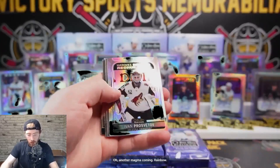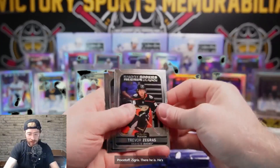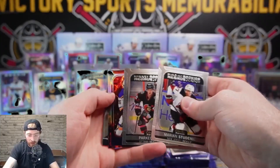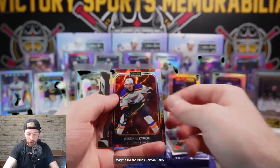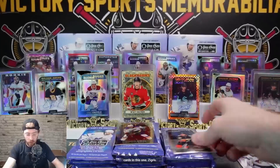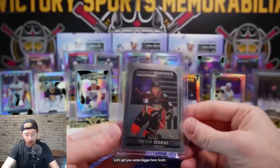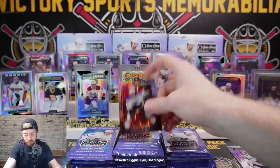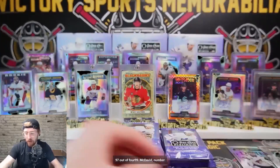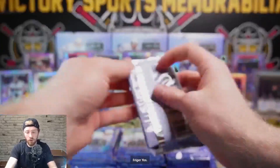Another magma coming - rainbow Prozatov, Zegris! There he is, he's been hiding from us. Base, Studenick, Kelly. Magma for the Blues - Jordan Kairu and our JRob die cut. Four sleevable cards in this one. Zegris! Kairu hot magma - 97 out of 499. McDavid numbered and our Prozatov rainbow for your Yotes. Maybe a blue auto - that would be unreal.